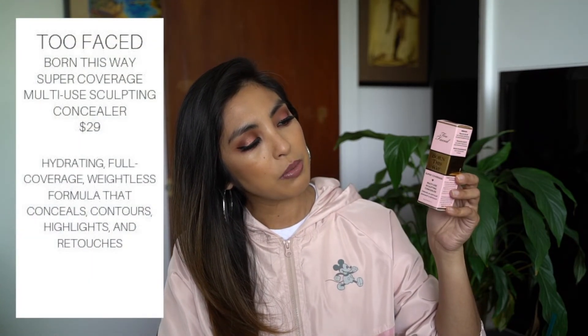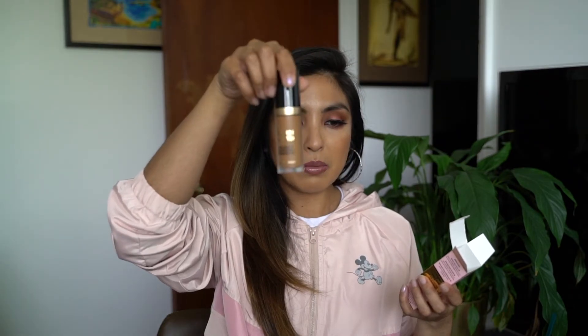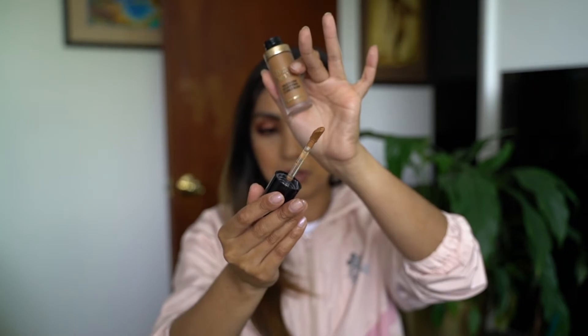The last product from Macy's was the Too Faced Born This Way Super Coverage Multi-Use Sculpting Concealer in the shade Chestnut. I'm running out of my Maybelline concealer that I use to contour and I've seen a lot of people on YouTube using this one. It comes in a half fluid ounce bottle — you can use it to conceal, contour, highlight, or retouch depending on the shade. It has a big doe-foot applicator for precise placement. I picked this up for $29 and I'm using it as a contour.